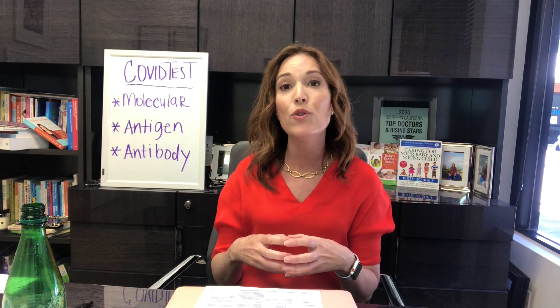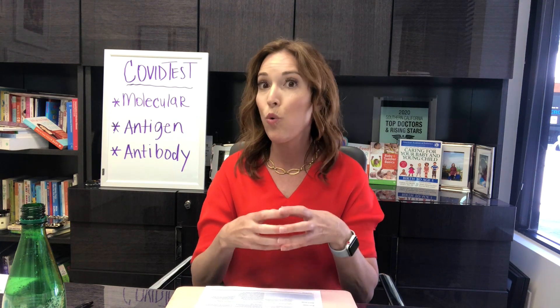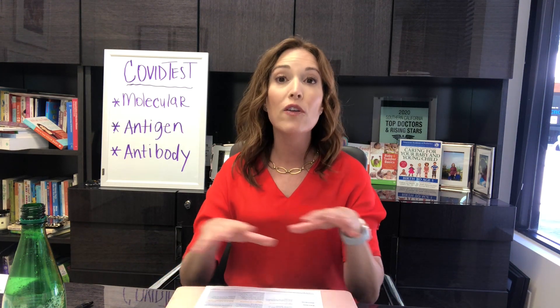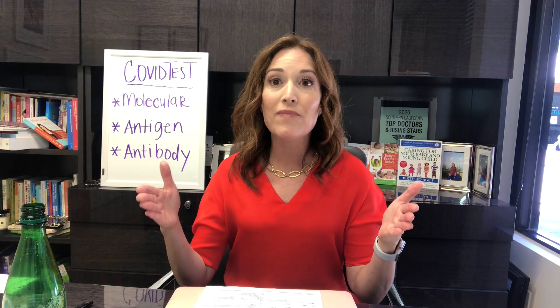Contact tracing means looking at everyone they have come into contact with in the last 48 hours — everyone who they have been in a room with for more than 15 minutes within six feet. Those are the next set of people that need to be tested, that need to quarantine at home, and potentially be retested before we can say for sure that they don't have COVID-19 and can go back to usual activity. All of these tests are important and all play a role in diagnosing, treating, and decreasing the spread of COVID-19.